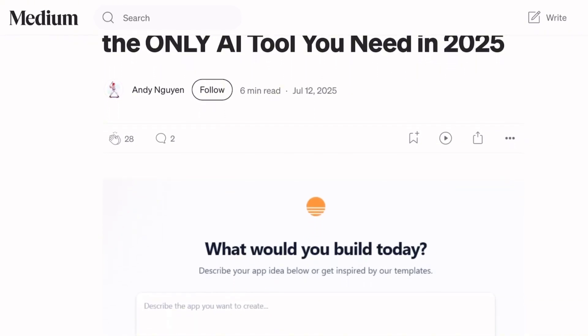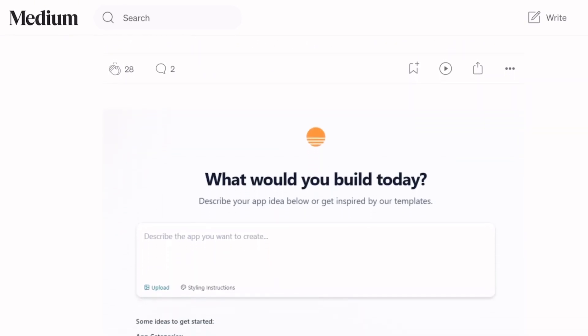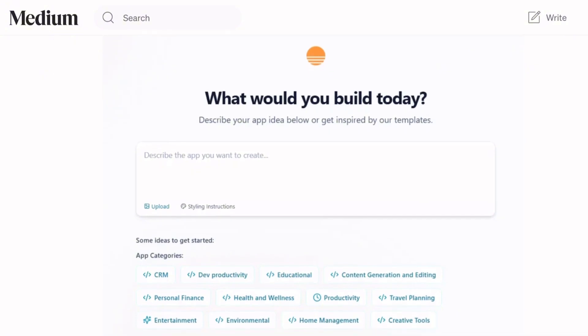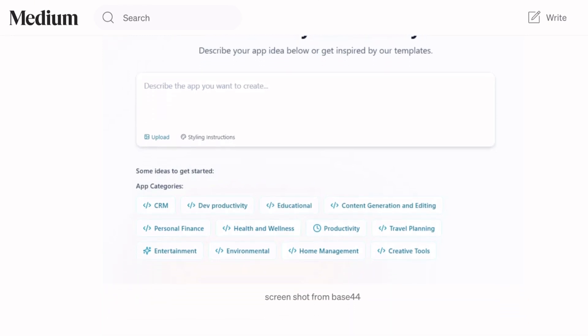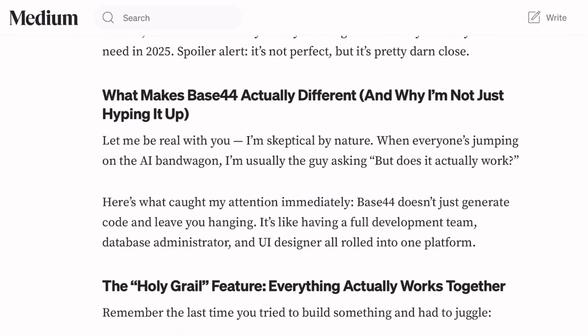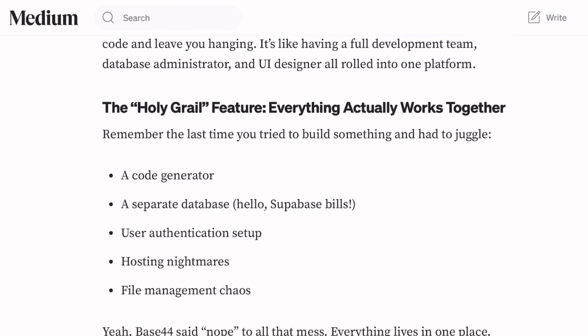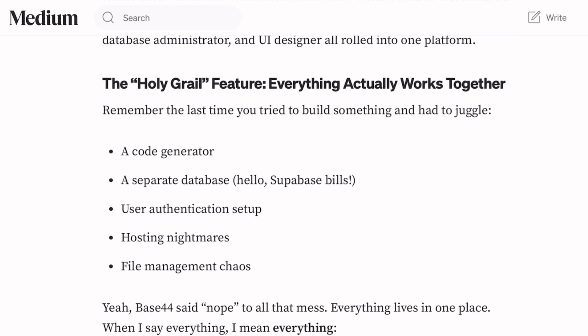Base44 positions itself as the all-in-one solution — database, authentication, hosting, front-end — everything lives in one dashboard. It's like ordering a combo meal instead of picking individual items. You describe your app idea, throw in a design style like claymorphism or glassmorphism, hit build, and watch the AI architect work its magic.